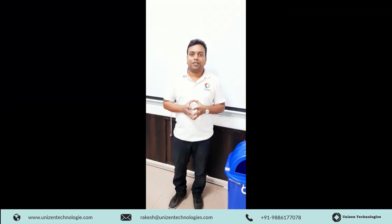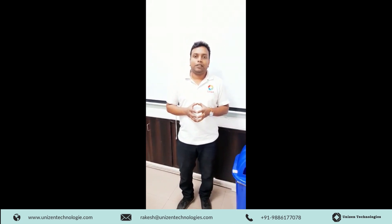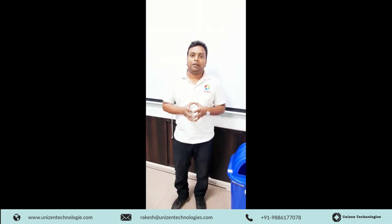Hi guys, this is Rakesh. I am from Unison Technologies. Today I am going to demonstrate one of our smart city solution products called smart trash, or smart bin.